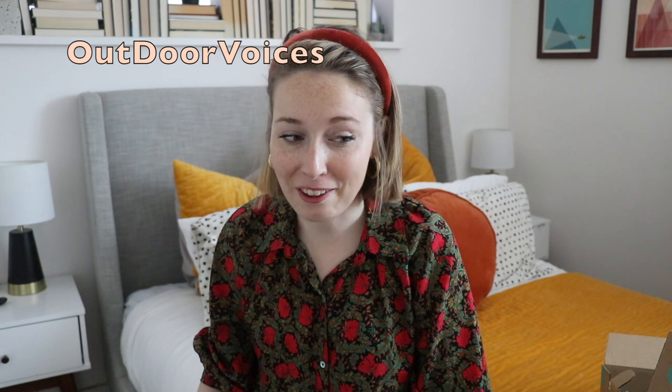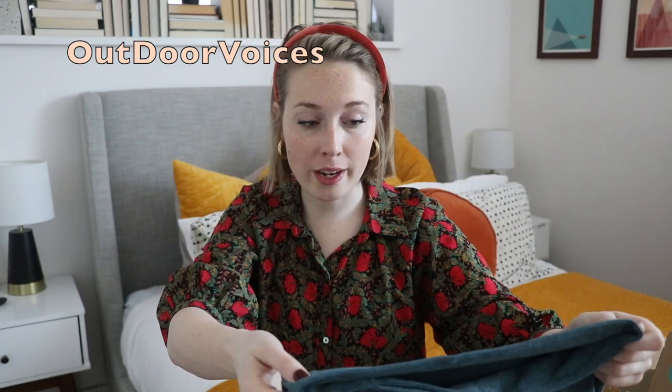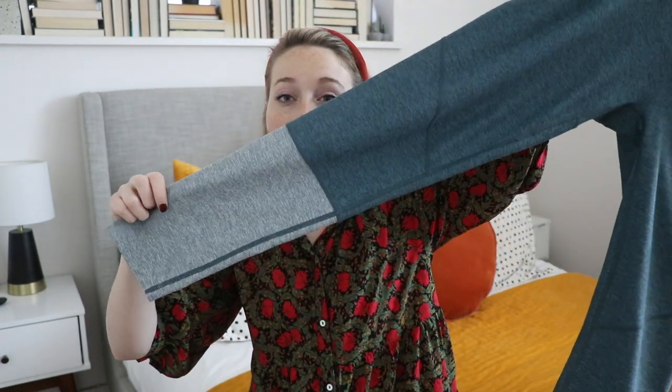The next item I was so thrilled to find on ThredUP because they're so expensive in real life — and it is a pair of Outdoor Voices leggings. I'm a huge fan of this brand. I have a few pairs of their leggings and I love to wear them when I go hiking and things like that. They're super comfortable, but they're expensive and they very rarely go on sale. So to find a pair much more comfortably in my price range, plus in the cutest pattern and color.